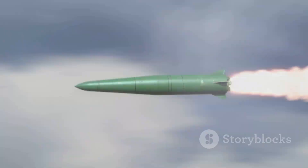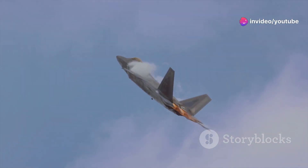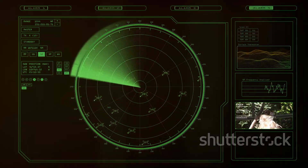This meant that the missile didn't have to rely solely on the launching aircraft for guidance. Once it was close enough to its target, the Phoenix could take matters into its own hands — it would activate its own radar system, allowing it to home in on the enemy with deadly precision.